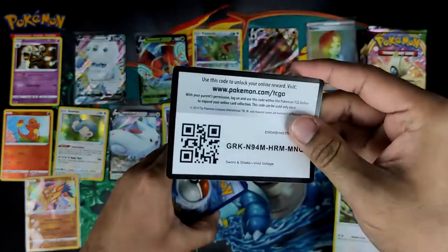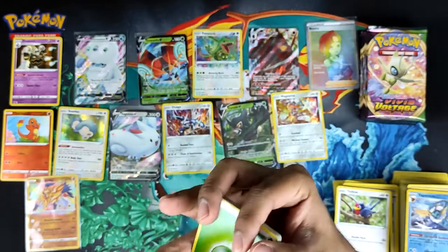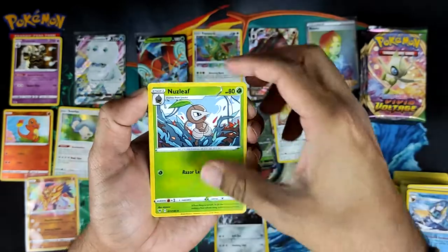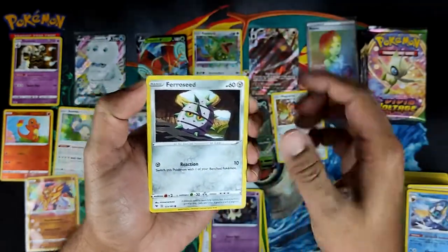I'll do a total hit breakdown box by box, because I like pull rate videos — it's just nice having that extra information out there to let you estimate what's going to be in your box and give you an expected value.